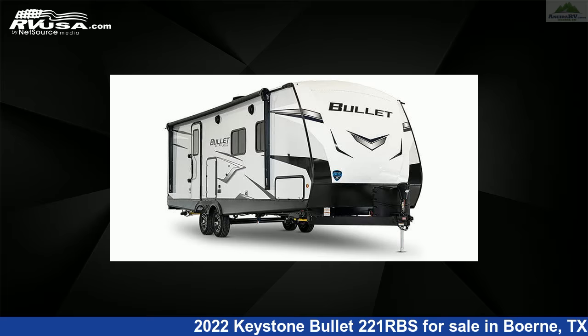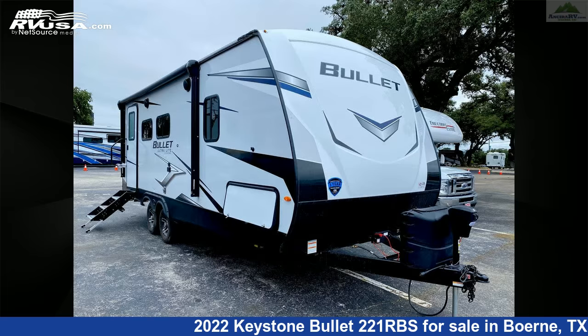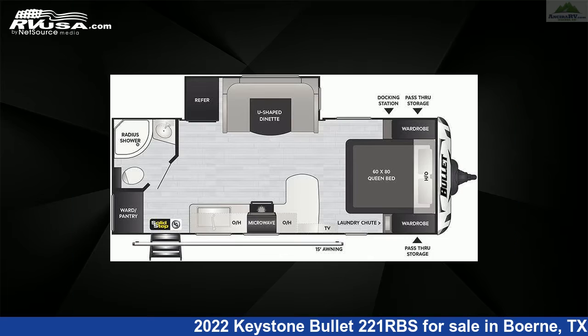This 2022 Keystone Bullet 221RBS is a travel trailer RV. It is located in Boerne, Texas 78006, and is offered for sale by Ancira RV.